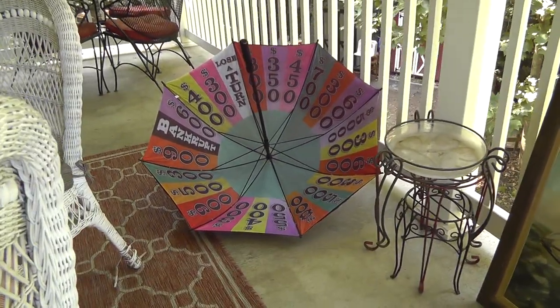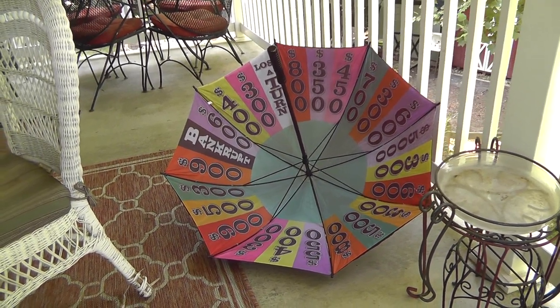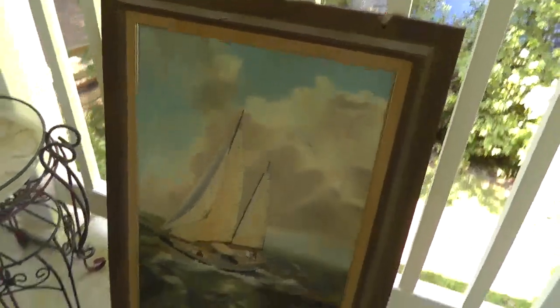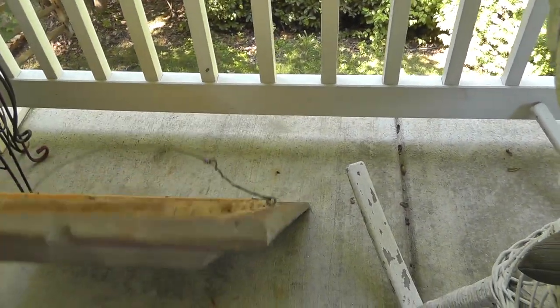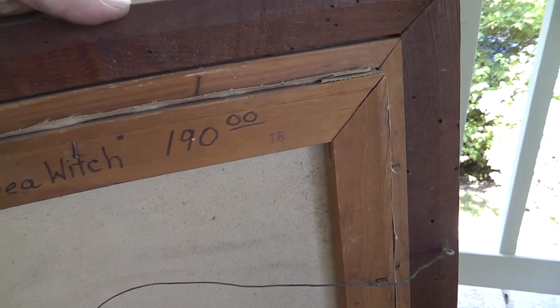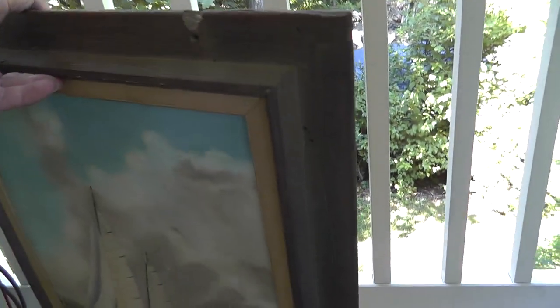First up, a Wheel of Fortune umbrella, new with the box — five bucks on that. Nice big umbrella. And an oil painting I couldn't pass up for five bucks. It's by Helen E. King, titled 'Sea Witch,' valued at $190. Got that for five dollars.